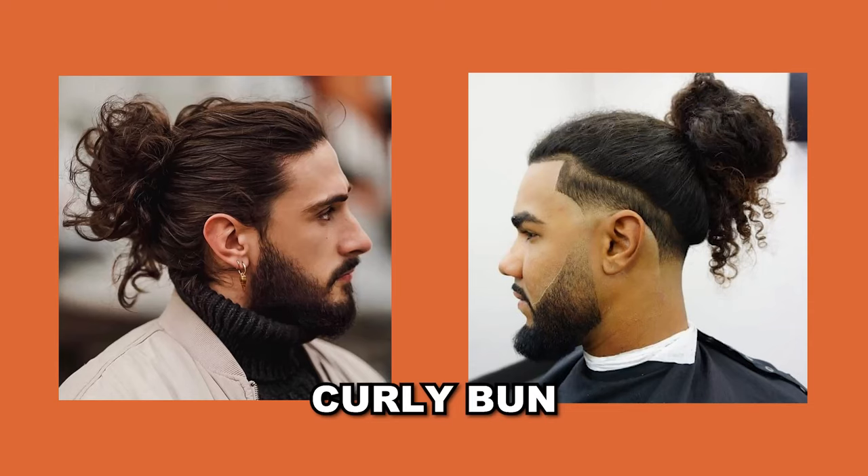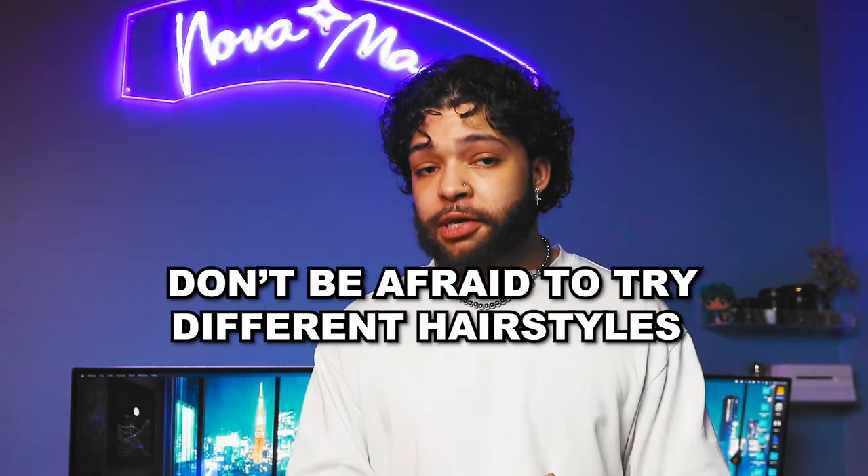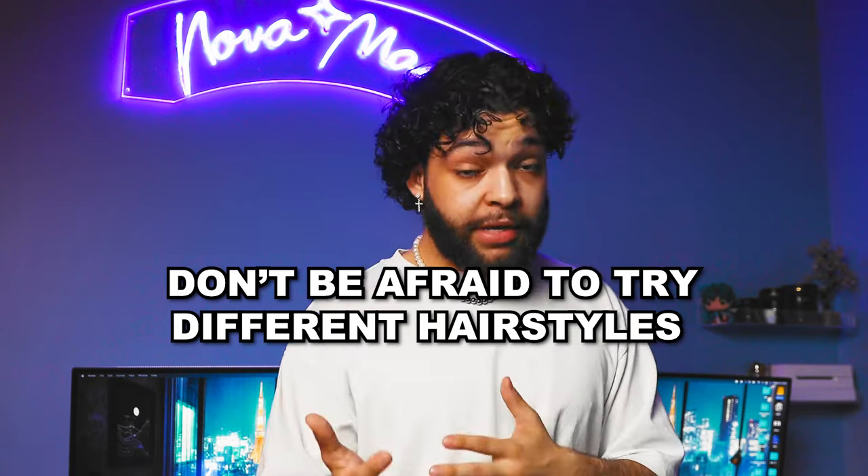And finally, for those who prefer a relaxed and laid back vibe, the curly bun is a great option. This style allows you to keep your long hair out of the way while still looking sharp and put together. You can use products like hair gel or pomade to add definition and hold to your curls. Whether you're looking for a classic style or a more relaxed and versatile look, there are definitely hairstyles out there that will suit your needs and preferences. Don't be afraid to experiment and find a style that works best for you.